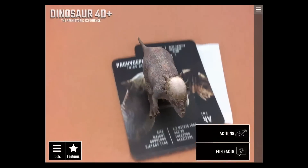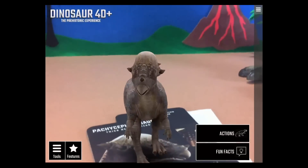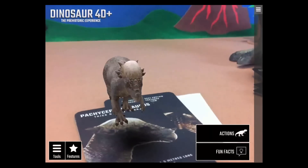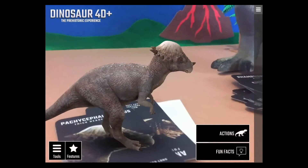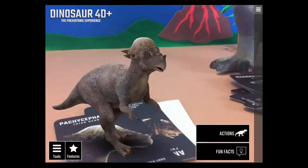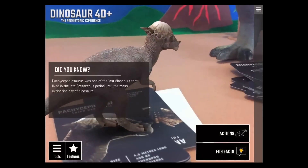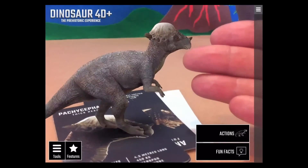The Pachycephalosaurus is my personal favorite dinosaur! Even though he doesn't look too impressive, the crown of his head and the way he smashes into other males to establish dominance is definitely cool. He was one of the last dinosaurs living right up until the mass extinction event.